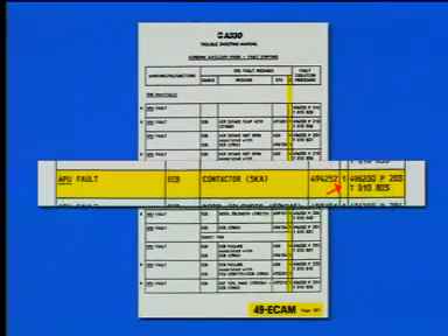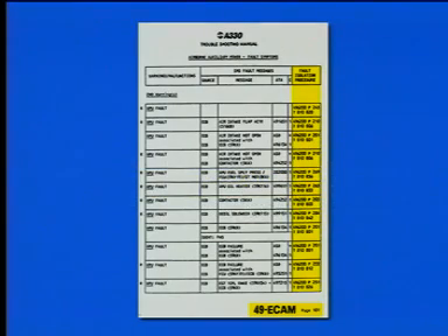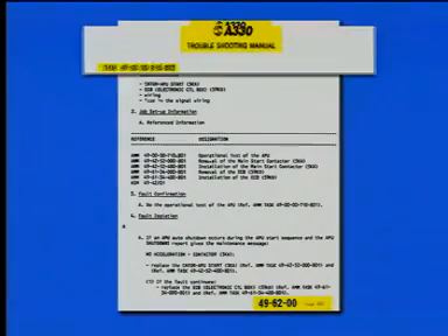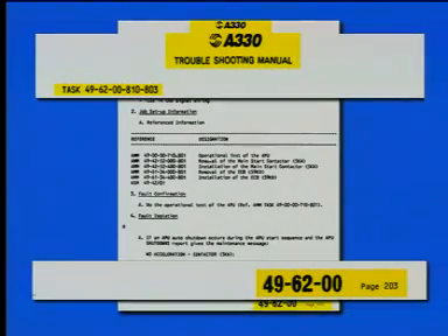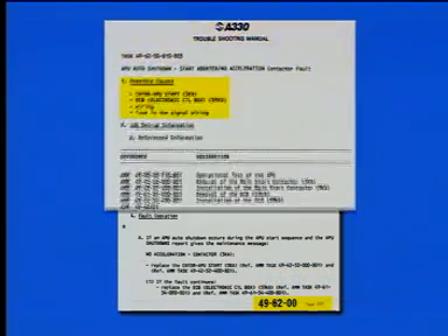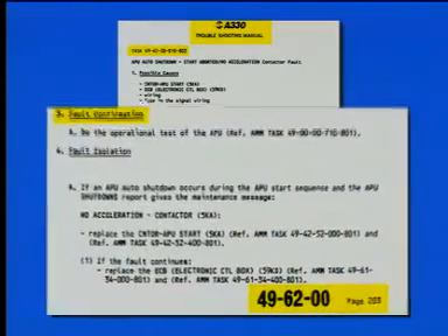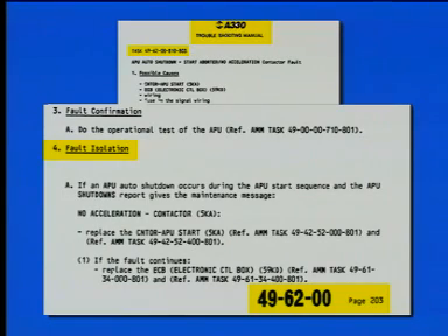Default class or level may be 1, 2, or 3, and may determine the dispatch status of the aircraft. The default isolation procedure column includes the troubleshooting manual reference, page number, and task number. The default isolation procedure and task number are found in page block 200 of the troubleshooting manual. This section contains a list of possible causes for the failure, job setup information, default confirmation procedure, and default isolation procedure.